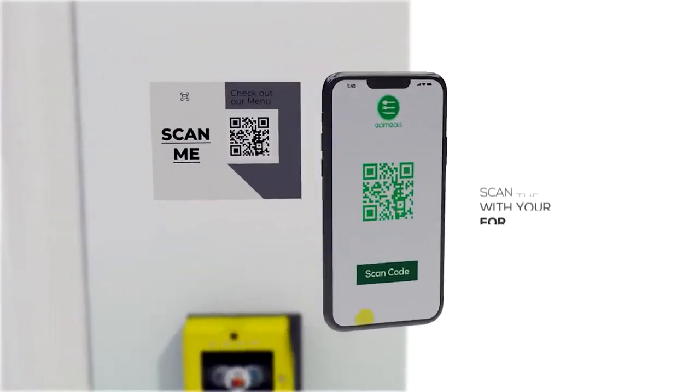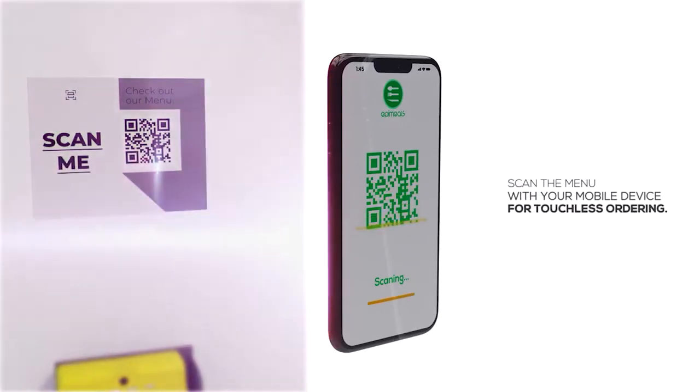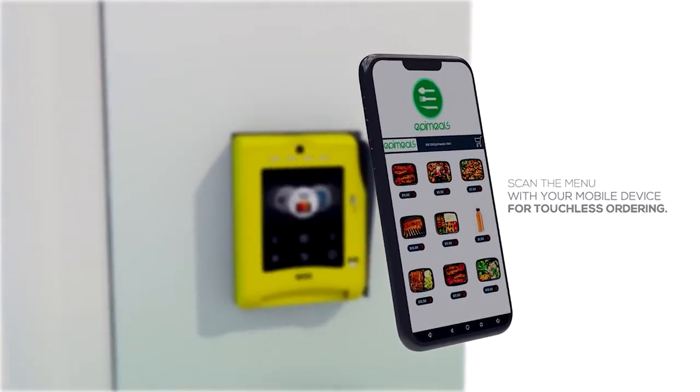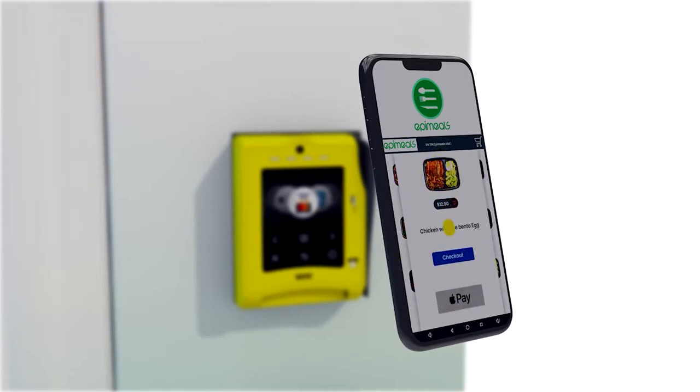One can scan the menu from any EpiStation with a mobile device for touchless ordering. After the desired meal has been placed on the cart, the checkout option offers different pay options such as Google or Apple Pay, debit and credit card.